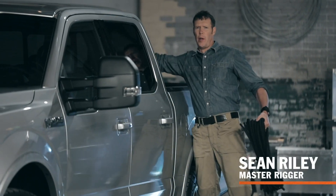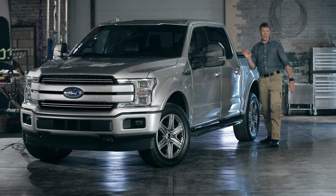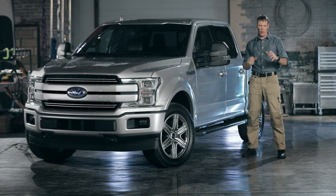Ford F-150 has been the benchmark for pickups as far back as I can remember. That's why I couldn't wait to get my hands on the latest model to check it out. I'm Sean Riley, and this is the 2018 Ford F-150.